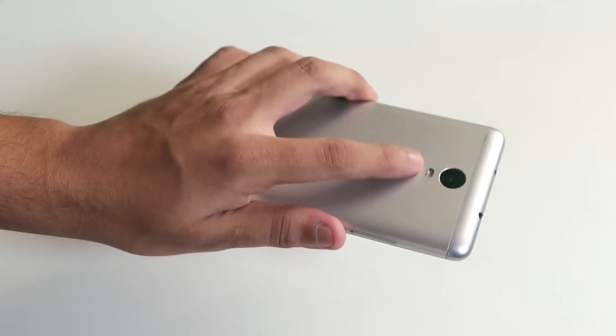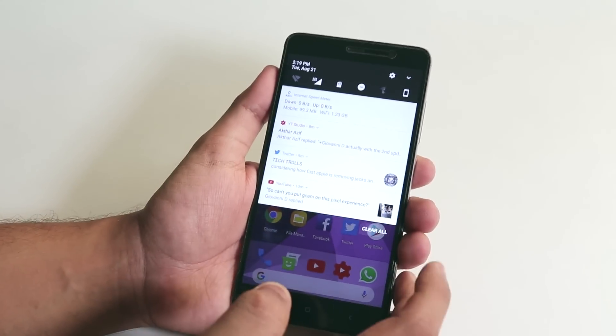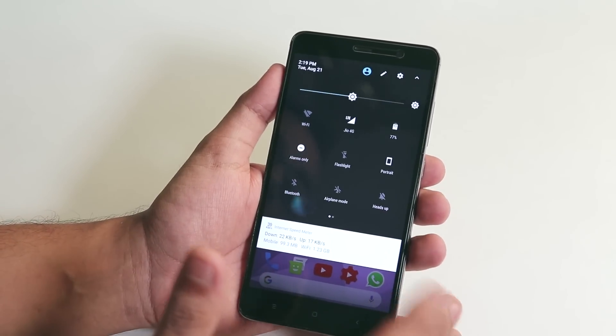What is up guys, this is Tiro back with another video. Today I'm going to be showing you how the LineageOS 14.1 official is holding up on the Redmi Note 3. Without further ado, let's make it happen.